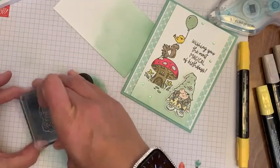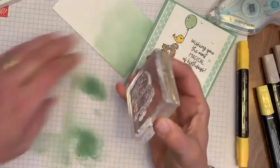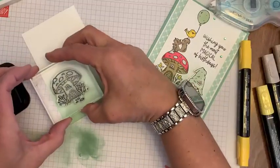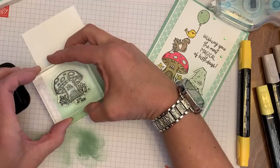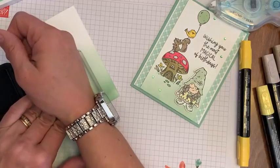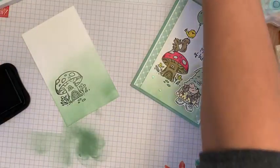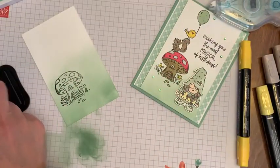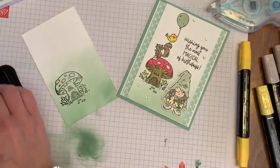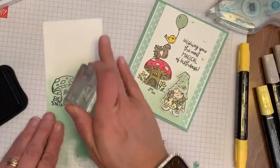We're going to first stamp this little mushroom house — it's so cute! I'm going to put it about right here. Perfect. And then we're going to stamp our little squirrel standing on top of the house. How does this girl fit inside this house anyway? The house must be far away!